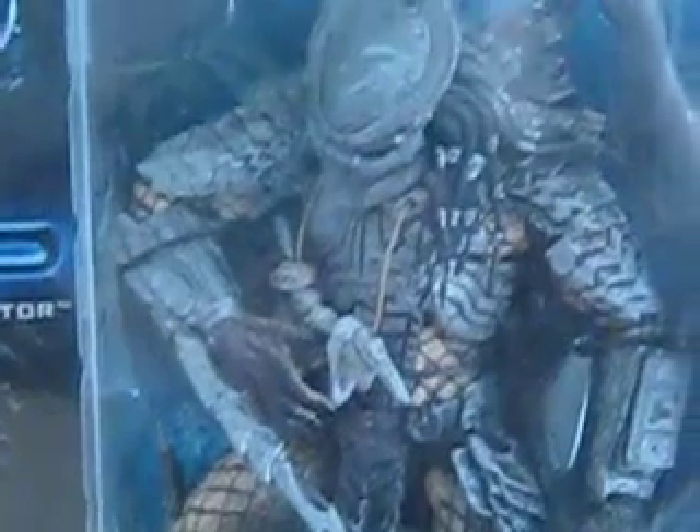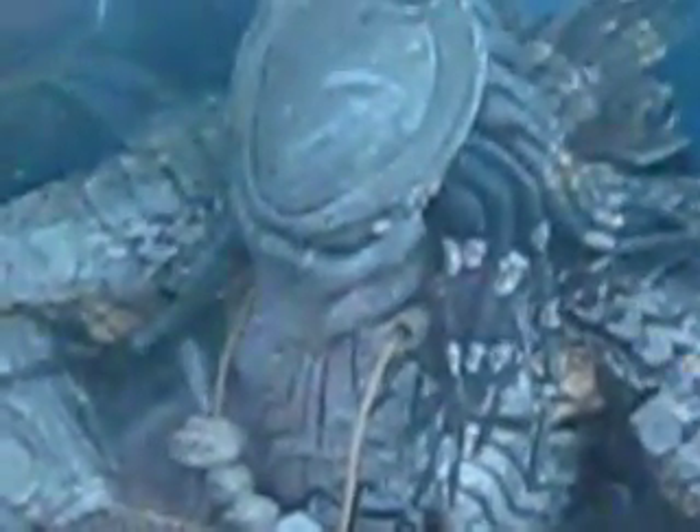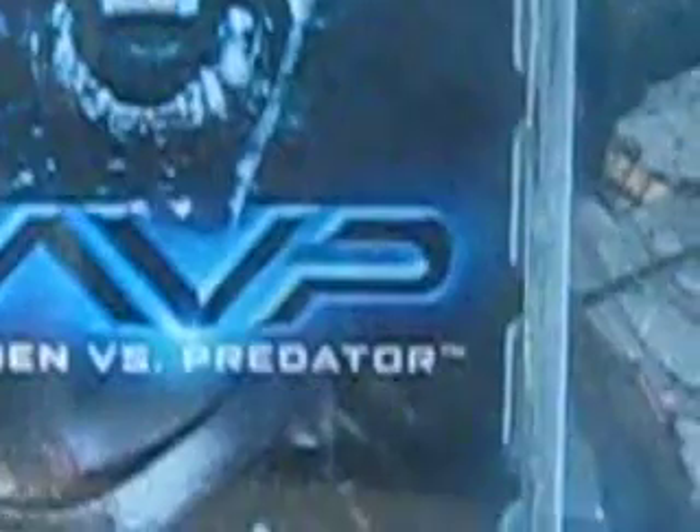Really detailed. There he is. There's the bat marks. There's Xenomorph. There's Predator, and it says Alien vs Predator.